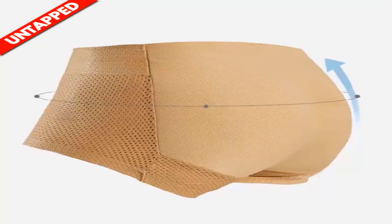Product number four is the Men's Butt Lifter Control Panties.